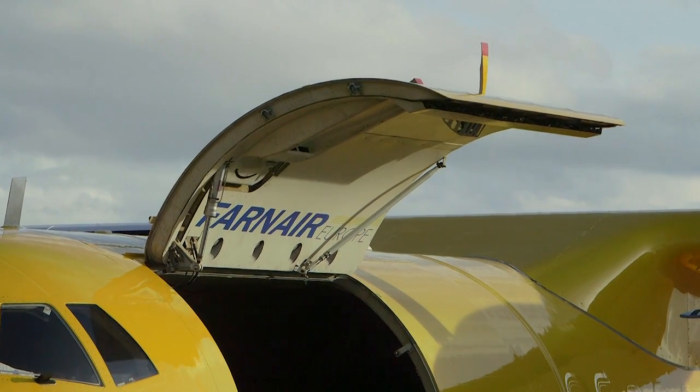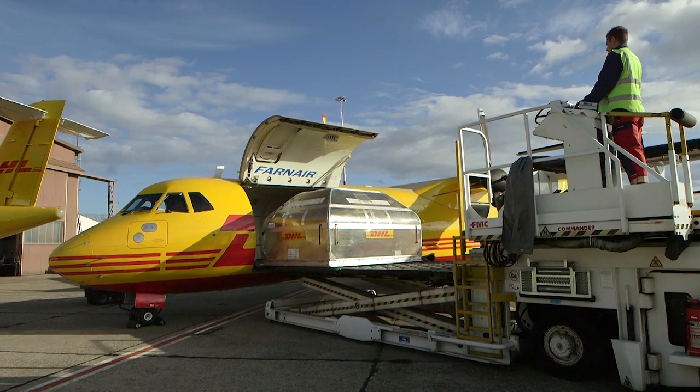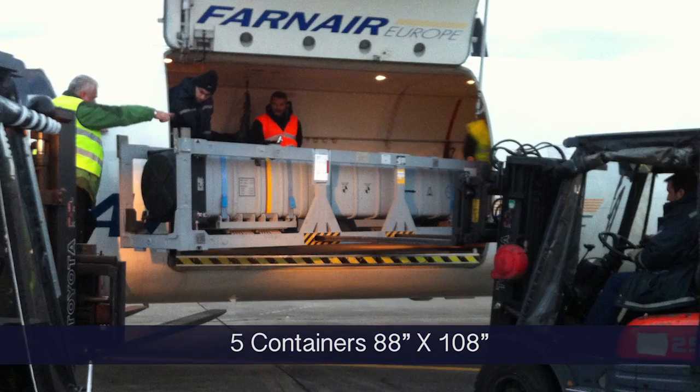These conversions feature a large cargo door operated by an independent hydraulic system that will allow you to load large oversized single piece cargo, often carried by oil and gas, mining, military, and automotive industries.